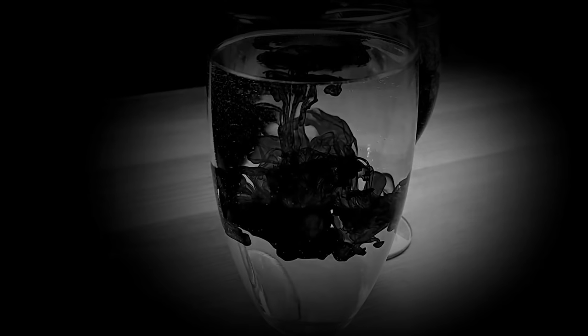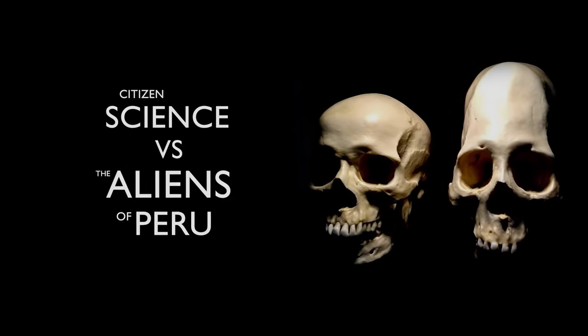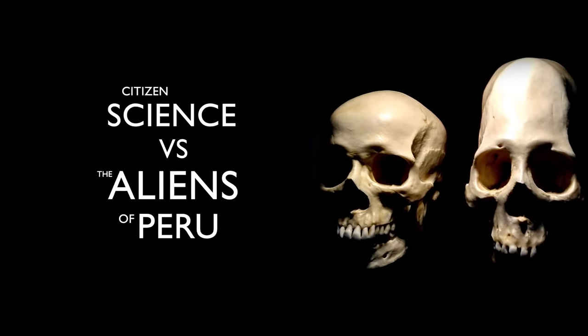Here we will conduct an experiment to see how good humans are at judging volume by eye. You are watching episode 2 of Citizen Science vs. the Aliens of Peru.